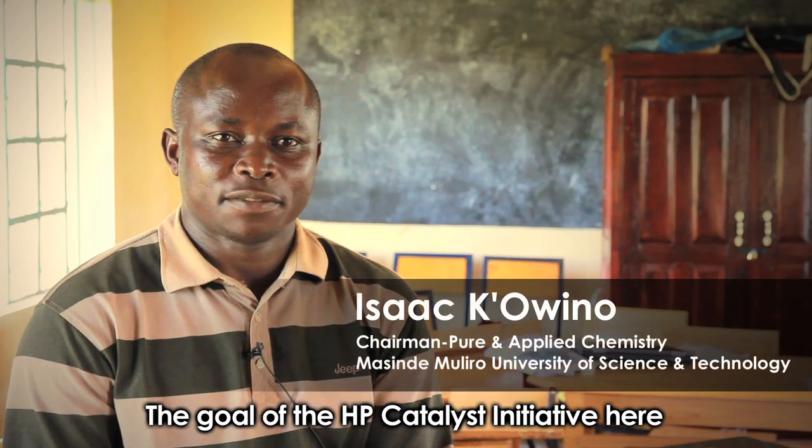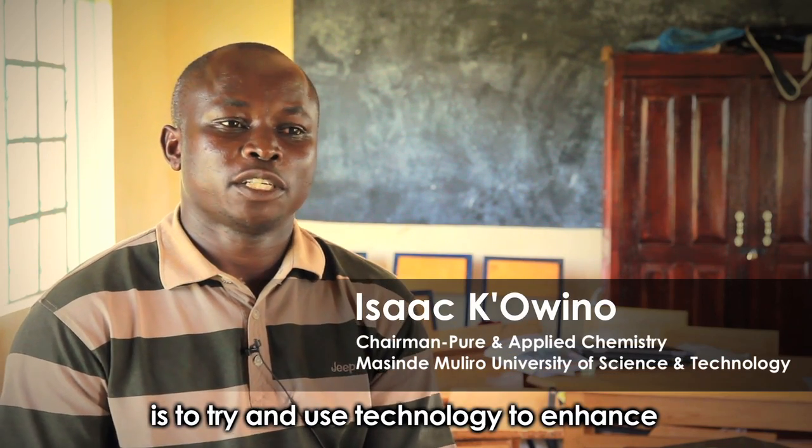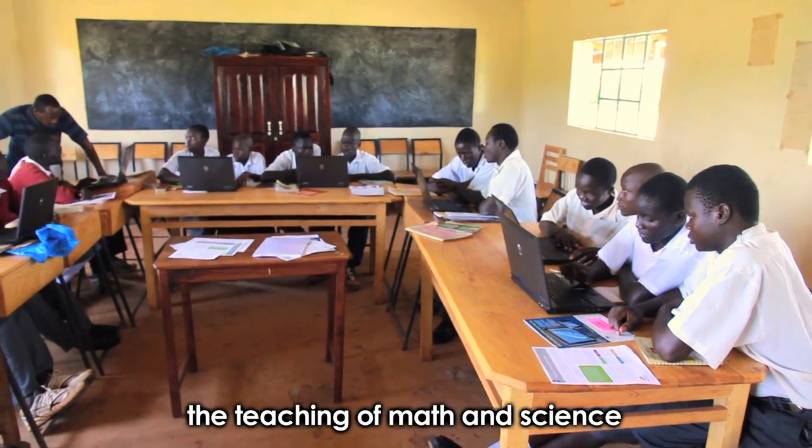The goal of the HPE Catalyst Initiative is to try and use technology to enhance the teaching of math and science in education.